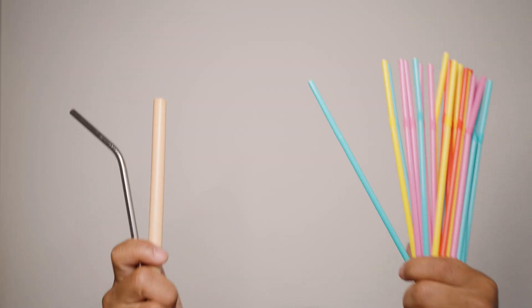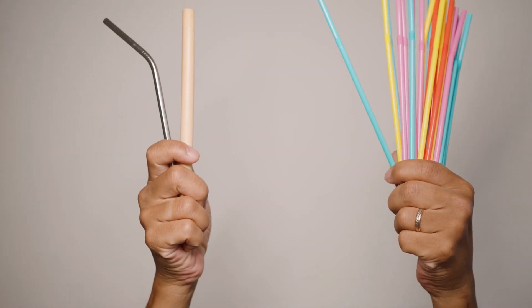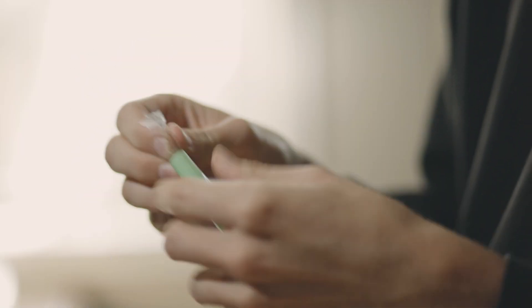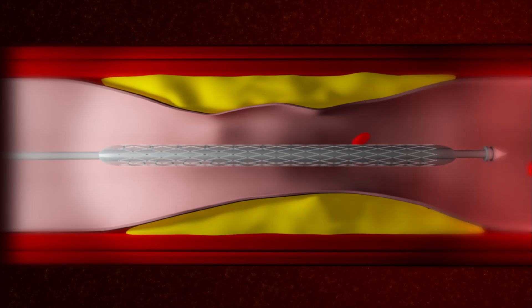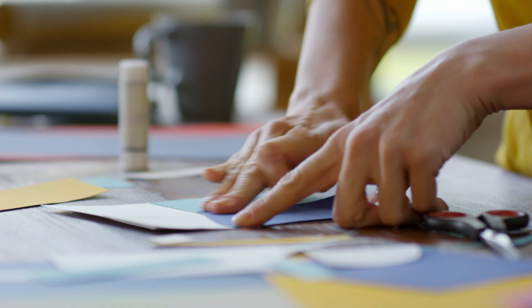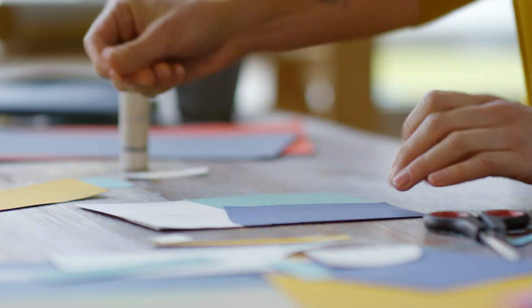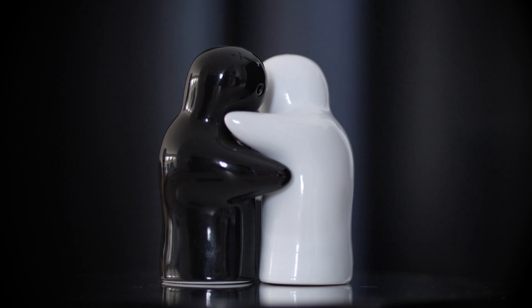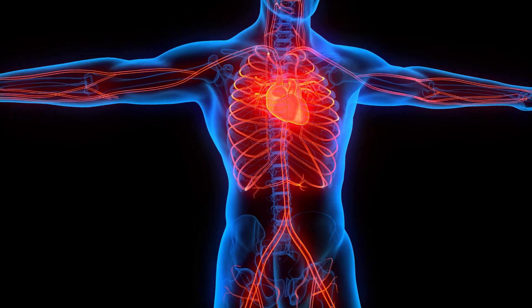It's like wrapping your straw in metal armor, ready to handle whatever life throws at it. To make sure this super-strong silk sticks to the outside, they used a balloon — placed inside the straw and inflated it, pressing the inner and outer layers together so they fuse perfectly. Think of it as giving your straw an industrial-strength bear hug to keep everything snug and secure.